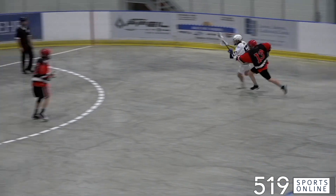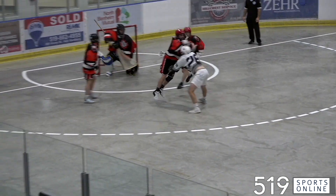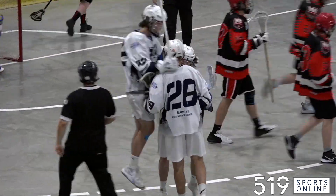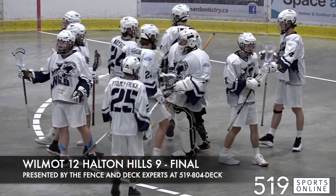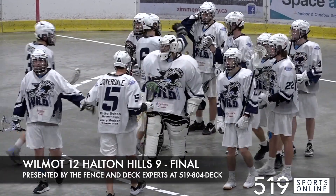And a little later, it's Colmaine taking it behind the net. He feeds Travis Rebot in front, and he's got a shorty. Rebot scoring the final goal of the day for Wilmot, and they record the victory. The Wild knocking off the Bulldogs. 12-9 is the final on Sunday afternoon.